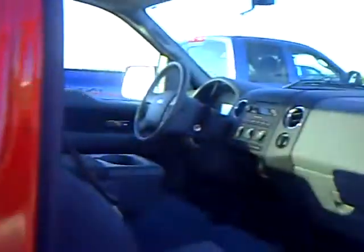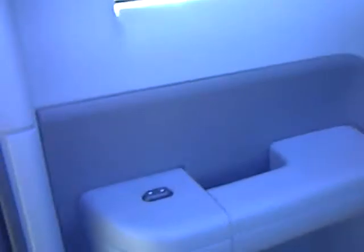It does have power windows on the swing-out doors as well, which makes it convenient for your backseat passengers. Seats fold up if need be on both sides.